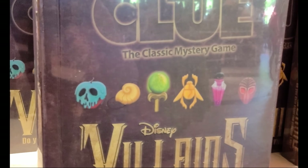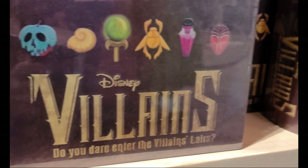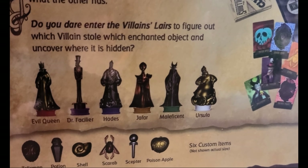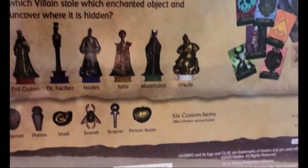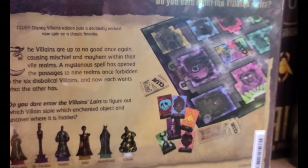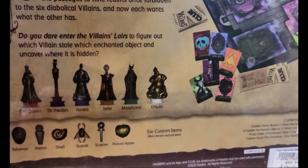I did find something new — the Clue Villains mystery game. I'm actually grabbing this because it looks like so much fun. The board is really cool and we have the Evil Queen, Dr. Facilier, Hades, Jafar, Maleficent, and Ursula — along with all of their weapons. I'm really excited to play this. If you want to see a future video of me playing through it, let me know!